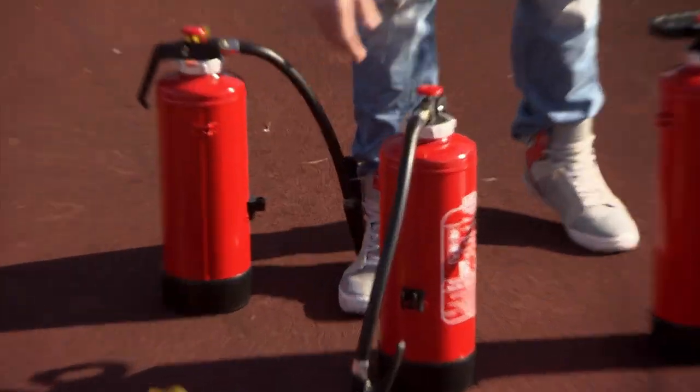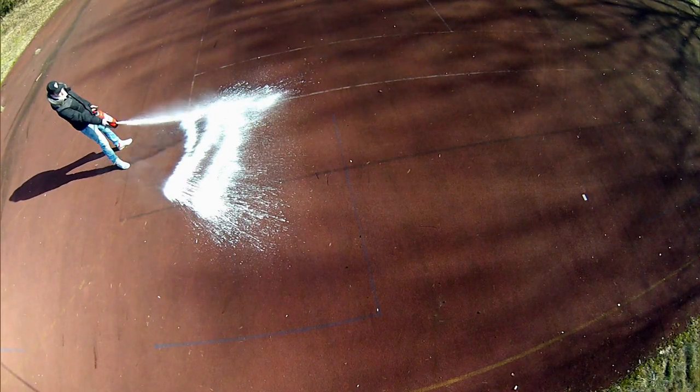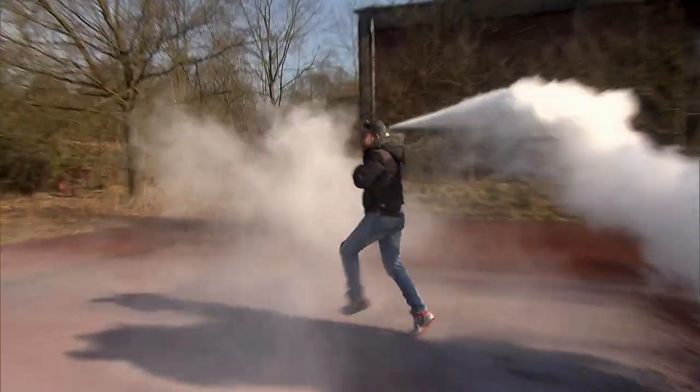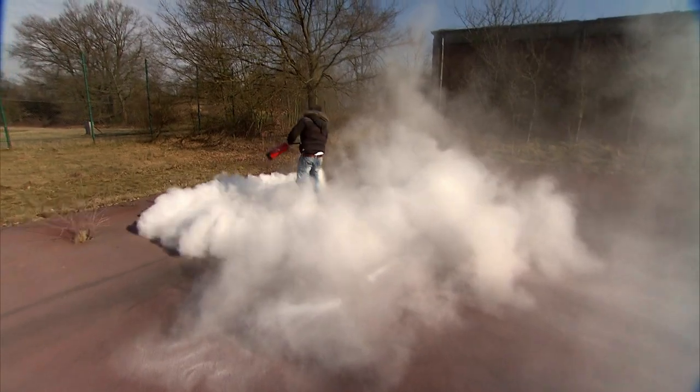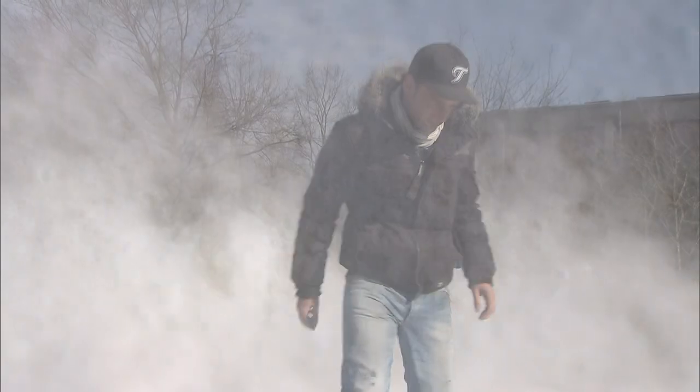Our reporter Felix Schlebusch got himself some fire extinguishers. We examined the two most common systems and want to know what's inside. One looks like foam — some kind of chemical perhaps. The other extinguisher is causing quite a cloud, and there's a lot coming out of this one too. This feels like powder, and here we've got something foamy. But what it is exactly? No idea.